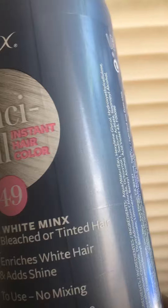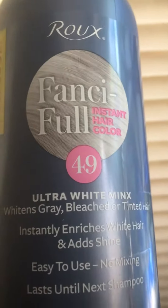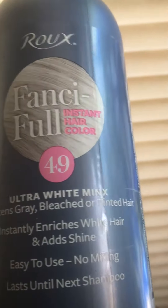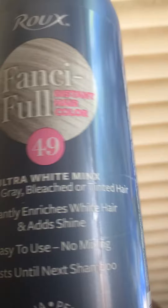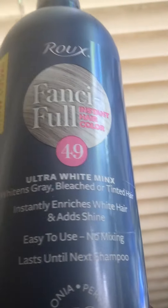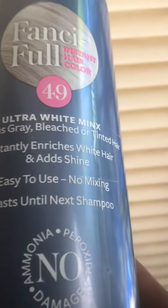You can use it on gray hair, tinted, or bleached hair just to prevent the yellowing. And even if you bleach your hair and see a little yellow, this is going to remove it. It's easy to use — you don't have to mix it or anything. You just use it like a leave-in conditioner; you put it in and leave it in the hair.